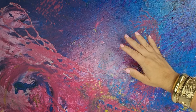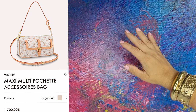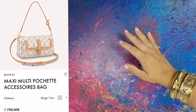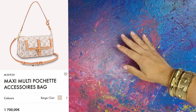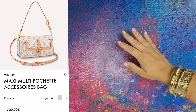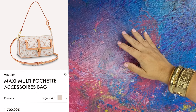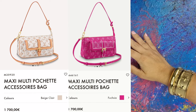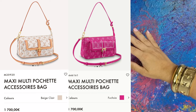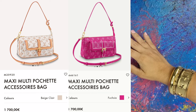The same print is on this maxi multi-pochette accessories bag. It has the same pocket too, and somehow I like this better. Would I buy this? Well, honestly I wouldn't, because it's way too trendy for my taste. It comes also in fuchsia color, and this is so Barbie-like that I actually like this better — which one do you like more?